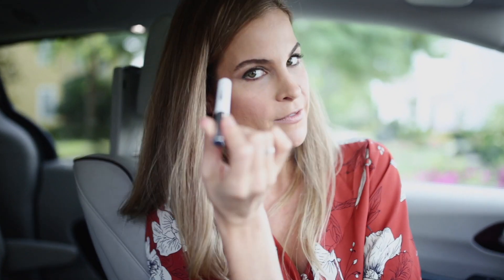Next up: mascara — sort of self-explanatory, right? This one is a must-have for every car. And concealer, because let's be honest, I haven't slept a full night in — I think it's seven years.